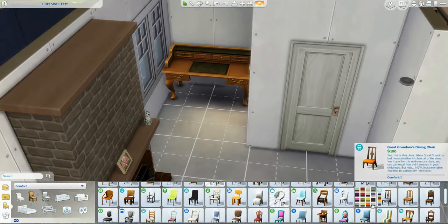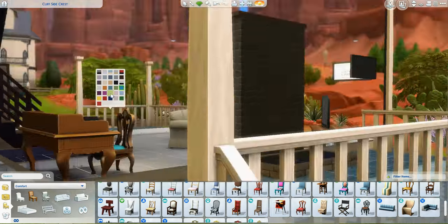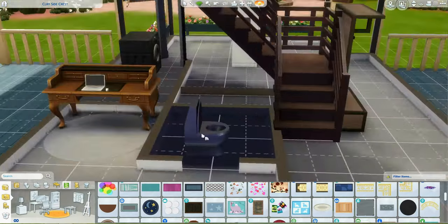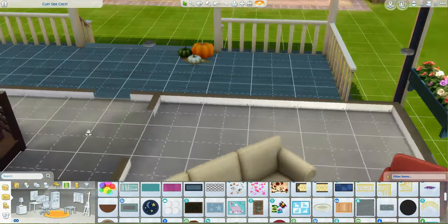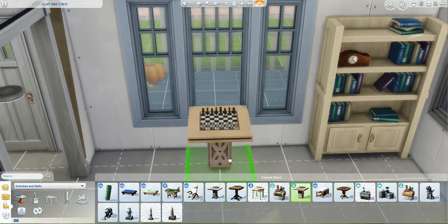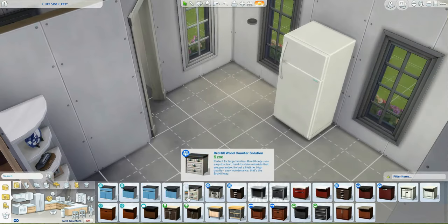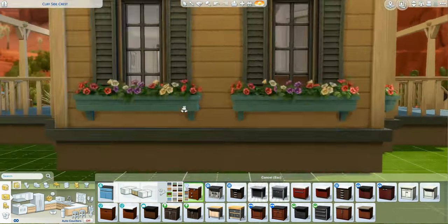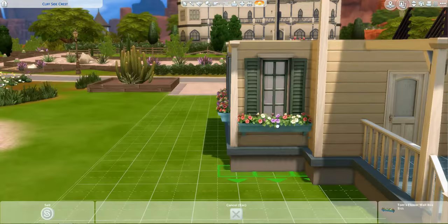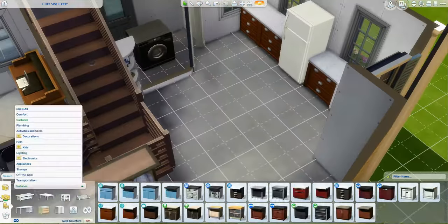Maybe they inherited this desk — it doesn't really match anything else they have, but it's cute and it makes sense for the house. I do end up getting rid of this chair because I had the idea of the dining table having leaves, which means the table could bump out and get bigger or smaller. Like, my table does that. When it's small, you don't use all of the chairs — you put the chairs somewhere else, and for holidays you put the leaves in and pull the chairs back in.